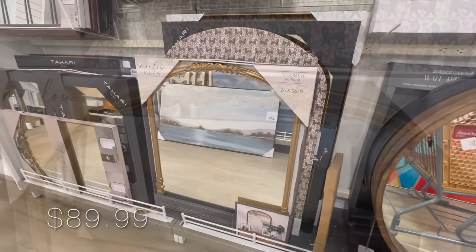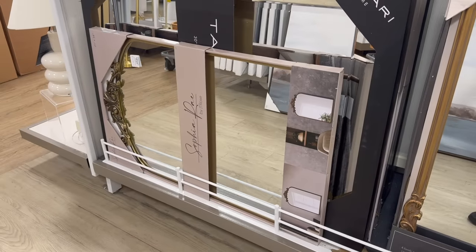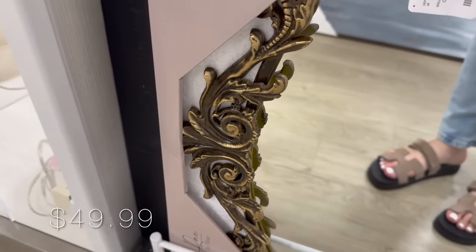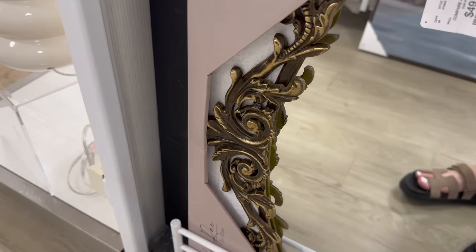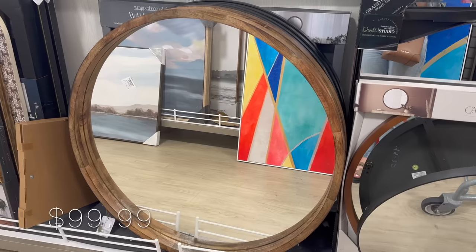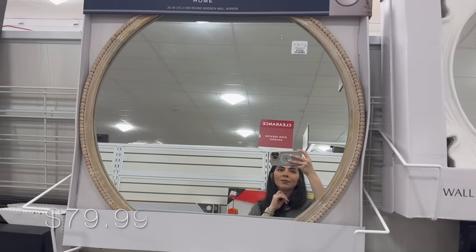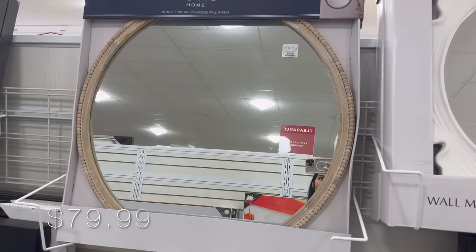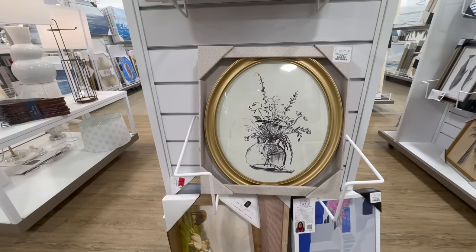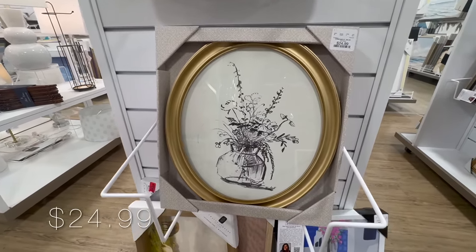I also explored some of the mirrors. I found this one — of course a dupe for the Anthropologie one. I think it's beautiful, though I still think the ones from Kirkland's are a superior dupe. But if you don't have a Kirkland's nearby, these are very beautiful and do have that antique effect on the brass. Then this round mirror with a wood frame is absolutely beautiful and a really nice size. I also found this one that would go perfect for a cottage style of decor for $80 — very feminine and delicate.